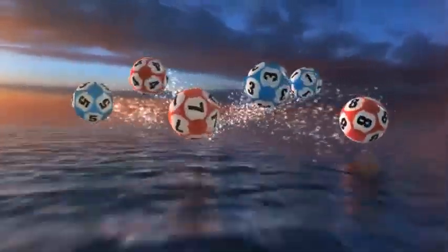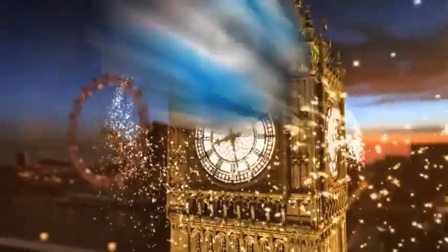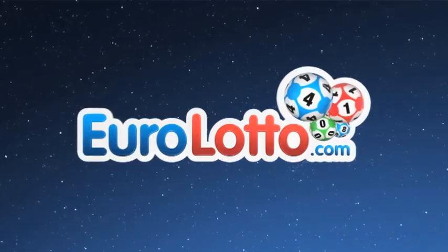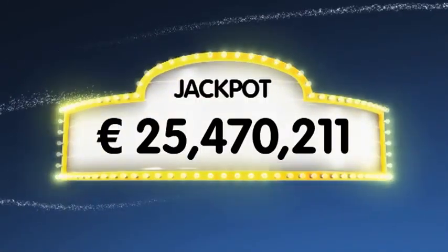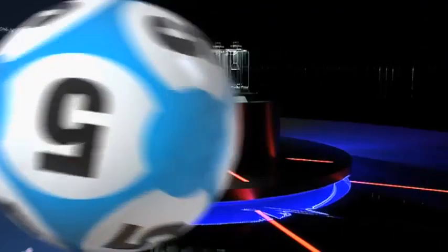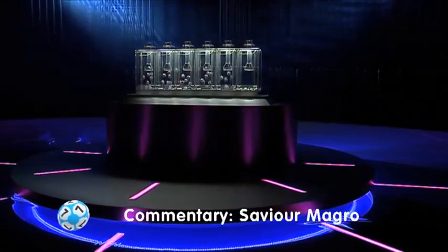Good evening and welcome to our daily European Euro Lotto draw. It is Monday and we hope you have all had a fantastic start to your week. As always we will draw five numbers and two letters. If you get the whole combination right you will win the jackpot which is at over a massive 25.4 million euro. Now let's get on with it.